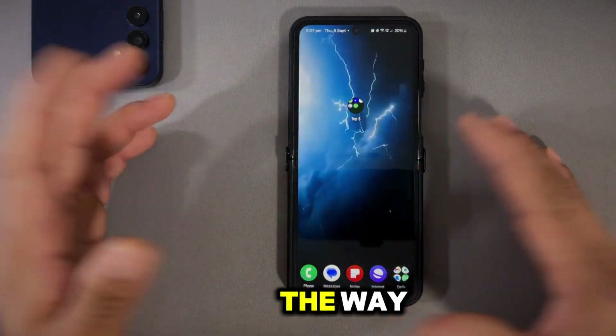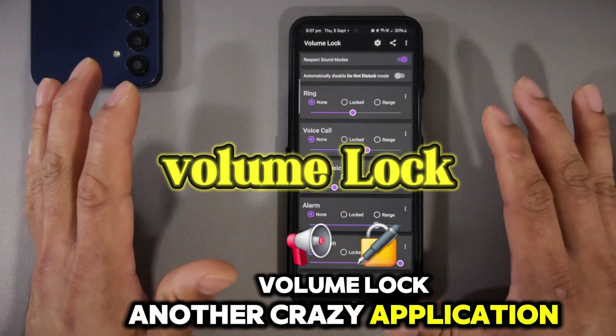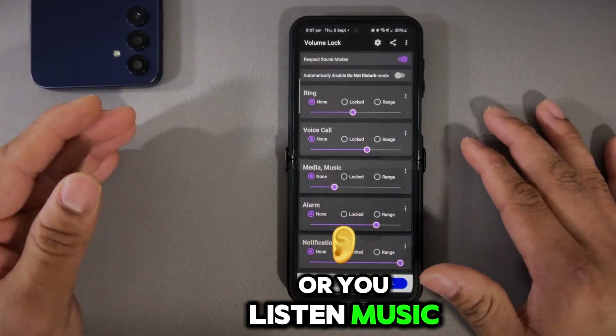I want you to give it a try and comment down below whether you like this application or not. I've used it and I love it. Let's move on. Number two is Volume Lock — another crazy application.